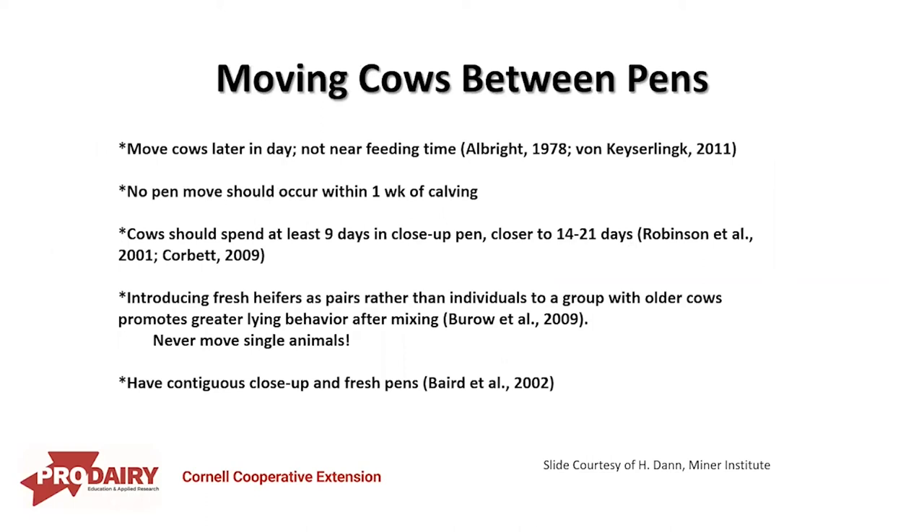When moving cows between pens, move them later in the day, not near feeding time. No pen move should occur within one week of calving. Cows should spend at least nine days in a closeup pen, closer to 14 to 21 days. When introducing fresh heifers with older cows, introduce them in pairs or more, which promotes greater lying time after mixing. Never move a single animal — it puts them in a really bad situation. Depending on herd size and facilities, consider having contiguous closeup and fresh pens with an all-in, all-out approach, as studied by Baird in 2002.